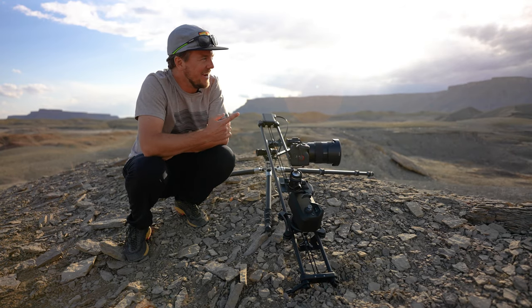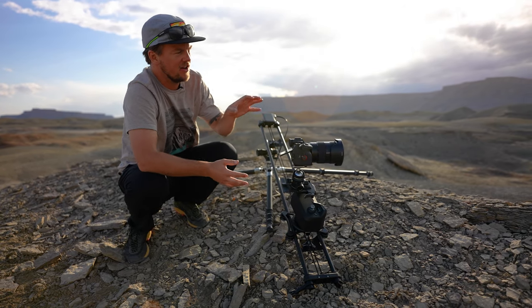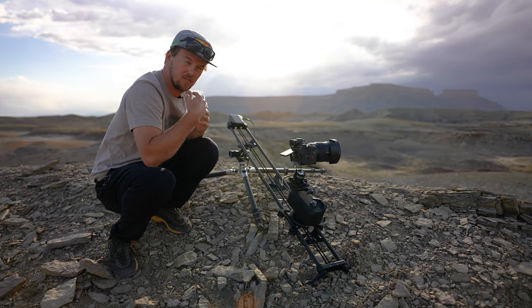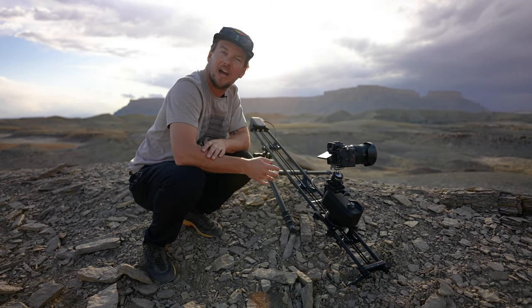I'm out here today doing a long-form cinematic time-lapse of this really cool beauty. I'm using my Rhino slider to showcase not just how the light and the clouds change over this landscape, but also how the camera moves through the space as well. It gives it a really fun extra dimension that I think is unbeatable for time lapses.